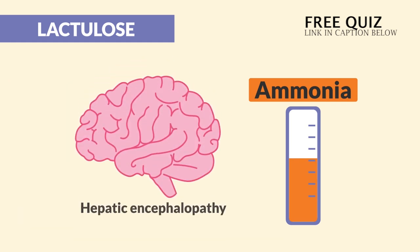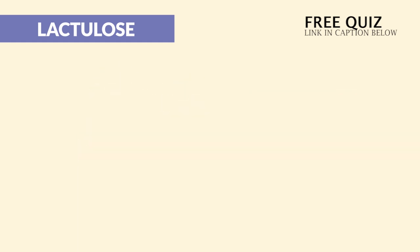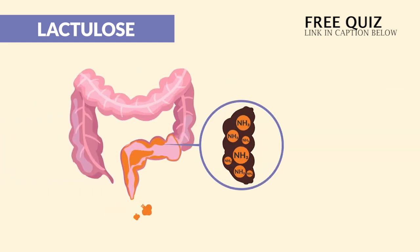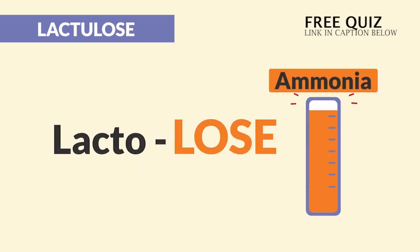Lactulose treats hepatic encephalopathy — fancy words for a cloudy brain — that decreased mental status from high levels of ammonia. Lactulose helps the body poo out all that ammonia. Basically, massive explosive diarrhea. Just think: lactulose, we lose that ammonia.